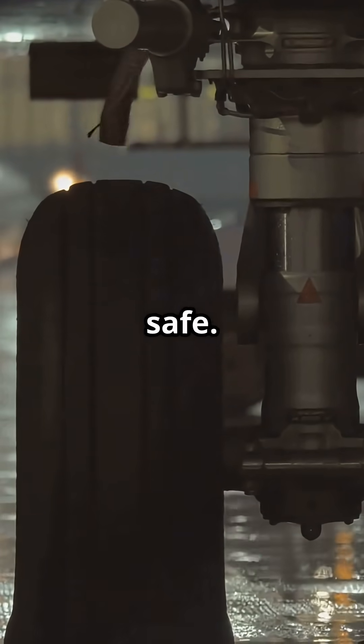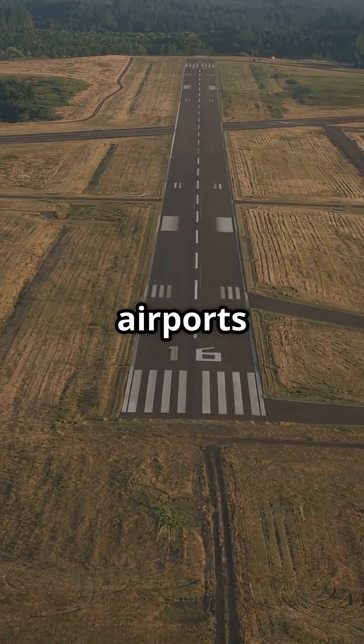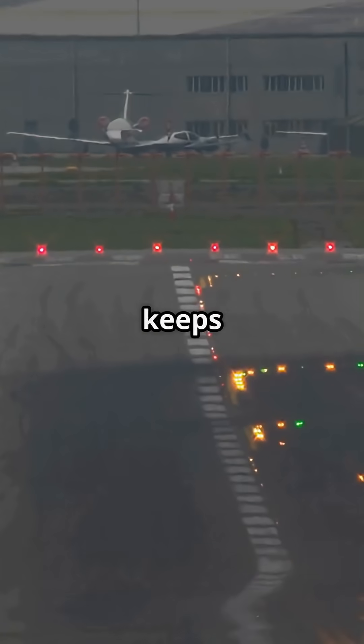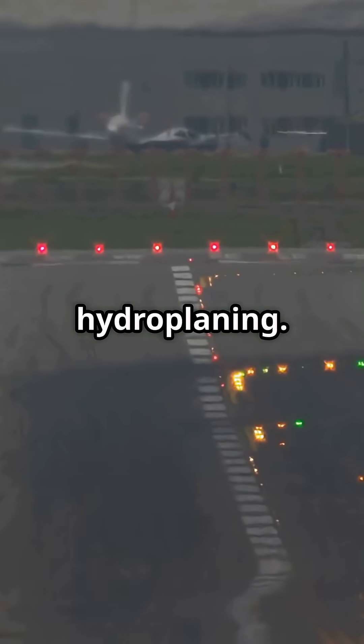On a wet or short runway, that firmness is what keeps you safe. Many Ryanair airports, like Rome Ciampino, have shorter runways. Floating to save a jolt wastes precious meters. Europe's weather doesn't help either — rain, crosswinds, gusts. A positive landing keeps the aircraft stable and reduces the risk of hydroplaning.